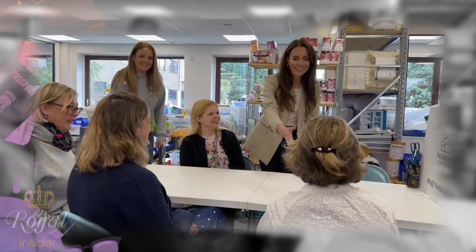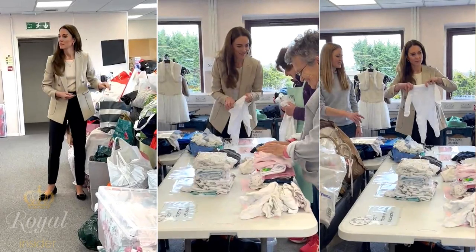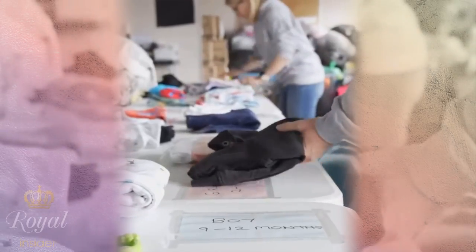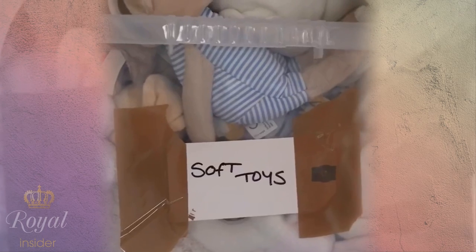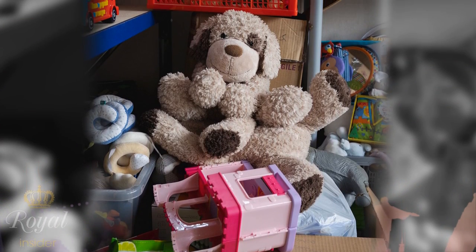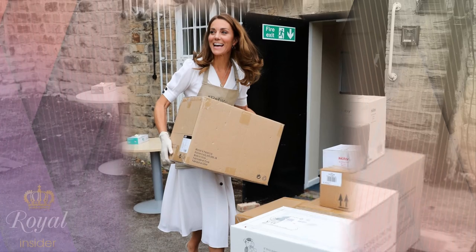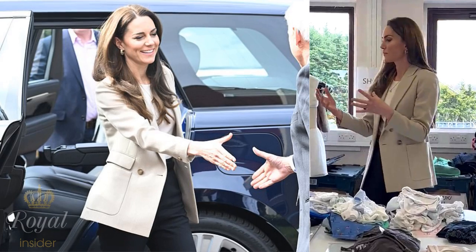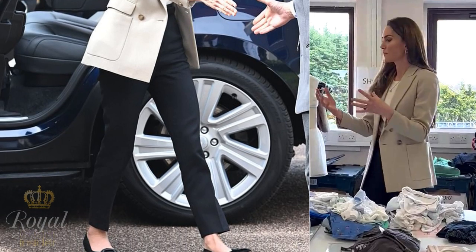Speaking of motherhood, Catherine recently paid a visit to a baby bank in Windsor, set up by two local women in 2015, which has since supported more than 24,000 families in Berkshire and Buckinghamshire. Despite being close to Windsor Castle, the area has huge pockets of deprivation and the cost of living crisis has seen a dramatic rise in referrals. The baby bank provides everything from newborn starter kits to nappies, buggies and beds. Catherine looked elegant in a smart beige blazer from Reese, paired with navy trousers and a plain white t-shirt, finishing off her outfit with pointed pumps from British brand Bowden.